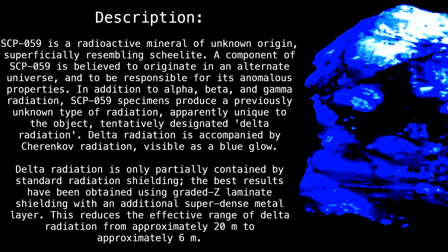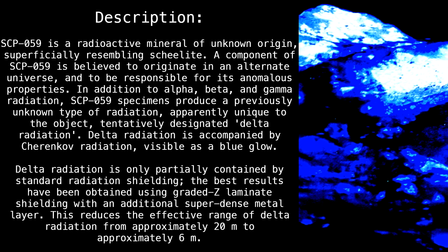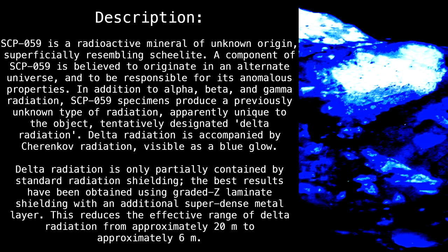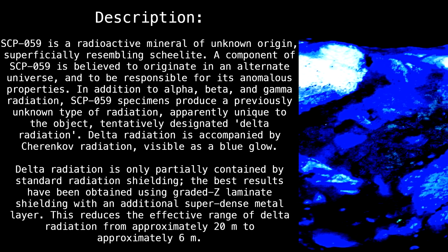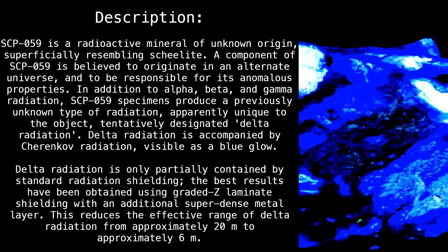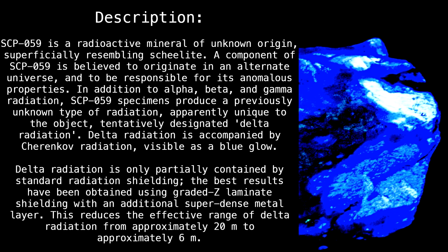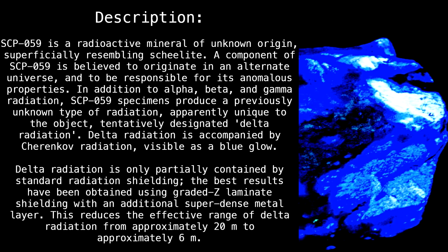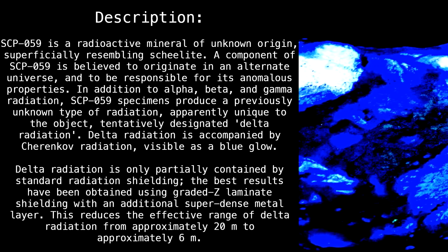Delta radiation is accompanied by Cherenkov radiation, visible as a blue glow. Delta radiation is only partially contained by standard radiation shielding; the best results have been obtained using graded Z laminate shielding with an additional super-dense metal layer. This reduces the effective range of delta radiation from approximately 20 meters to approximately 6 meters.